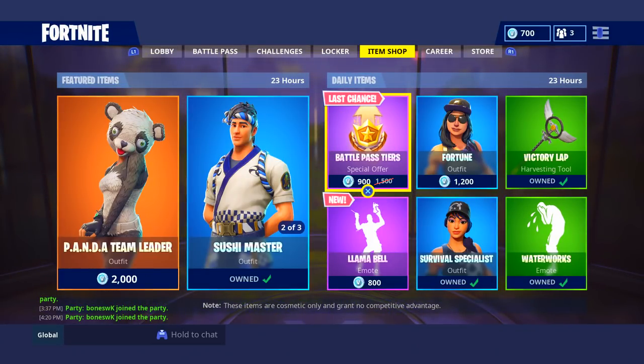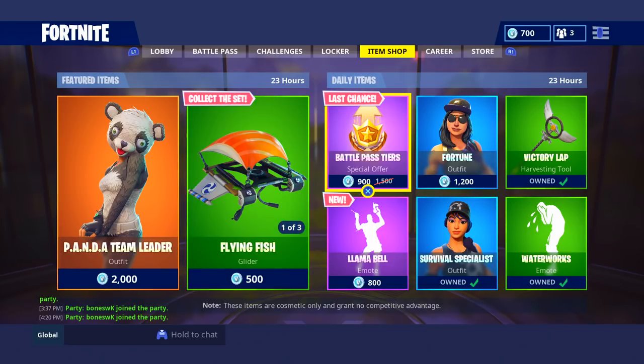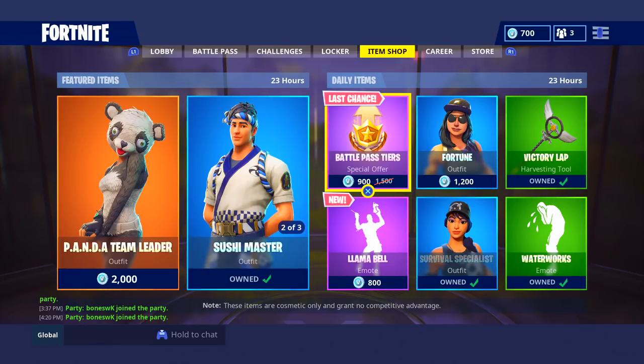That is all for this item shop video. If you guys did enjoy this, make sure you go ahead and leave me a like. And if you are new to my channel, go ahead and subscribe because I post this every single day as well as some other Fortnite content. Thank you guys so much for watching. I'll catch you guys later. Peace out.